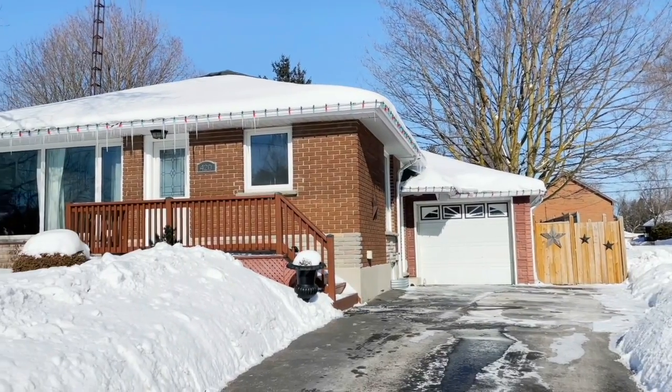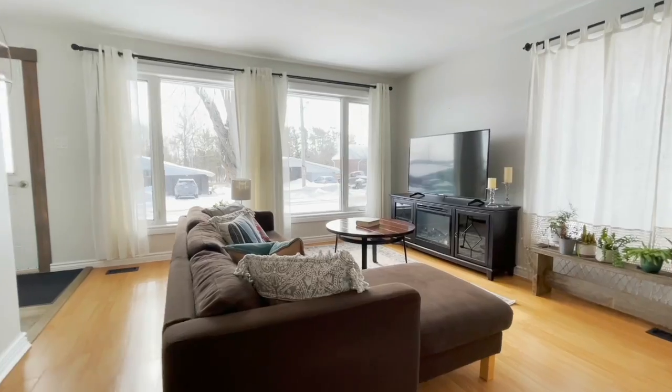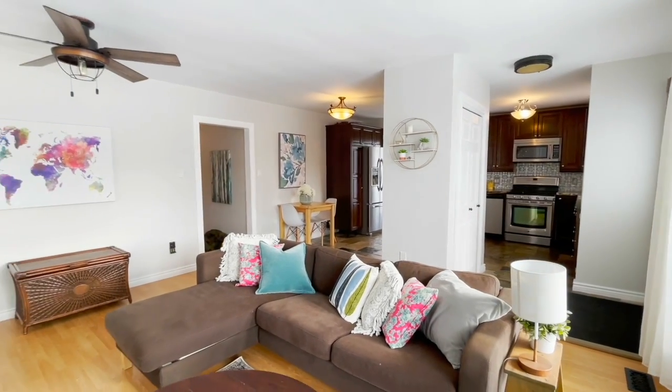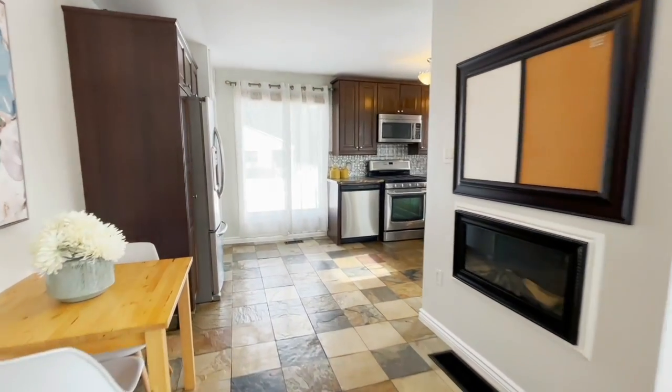This bright bungalow is situated on a deep lot in the heart of Shelburne, Ontario. Three oversized windows in the living room give tons of natural light to this combination open-concept living and dining area. Don't forget to check out the built-in fireplace just off the breakfast nook.